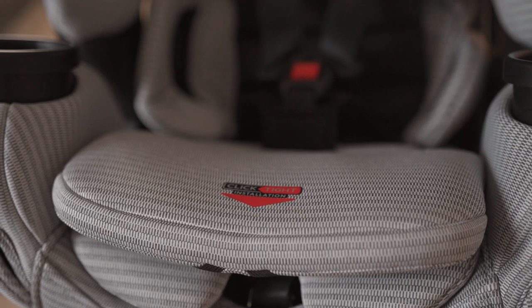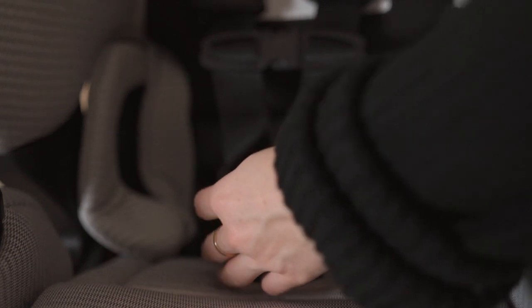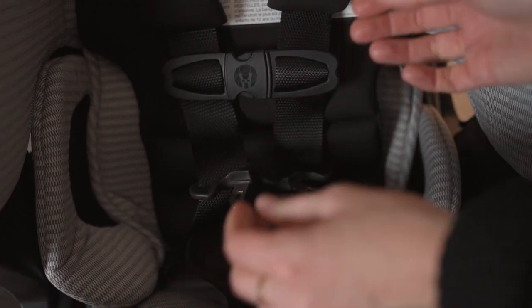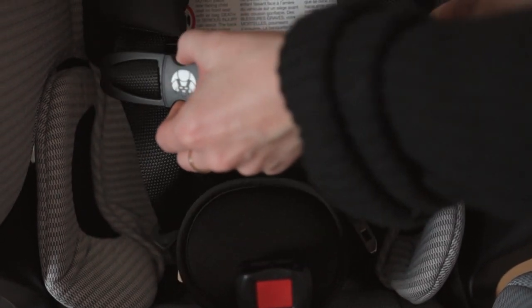We also have three buckle positions. As a child grows from infant to rear facing older child to a toddler, you can move this buckle to three different positions. As their hips and body grow, you can accommodate to that.